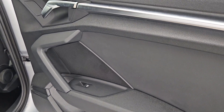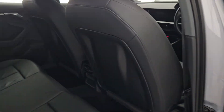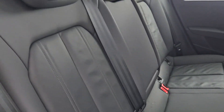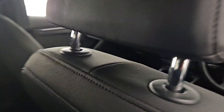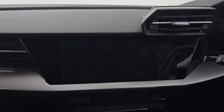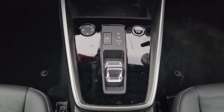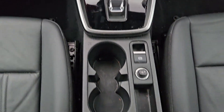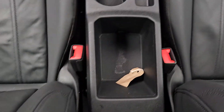Now I'm just going to quickly run through the interior with you guys. You have electric windows all around, you have your black leather interior which is absolutely stunning, you have your infotainment system up here, you have your climate control down here, you have your automatic gearbox with your push start button, and you also have two cup holders here with your automatic handbrake and some storage space.